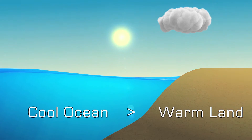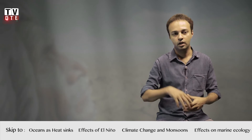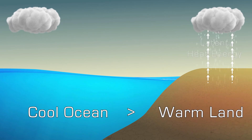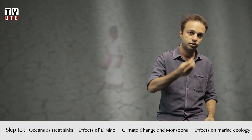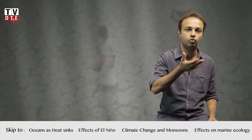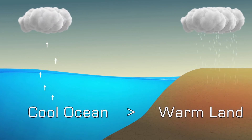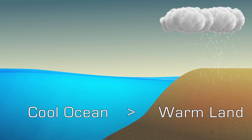Once the monsoon sets in and the rains come onto the Indian subcontinent, the rain cools down the land and releases a lot of latent heat energy from the land into the atmosphere over the land. So the air over the land still remains warm even after the monsoon sets in, which keeps the monsoon going throughout the summer from June to September.